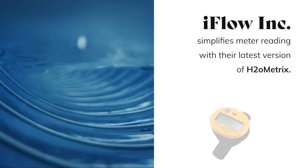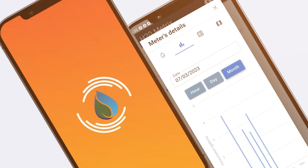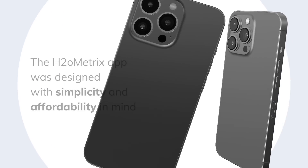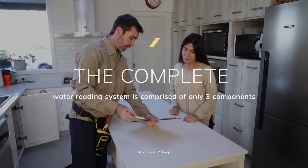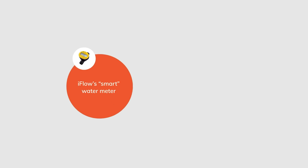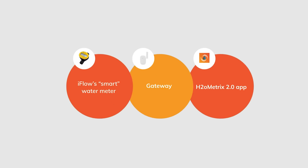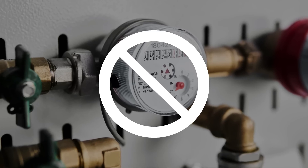iFlow Inc. simplifies meter reading with their latest version of H2O Metrics. The H2O Metrics app was designed with simplicity and affordability in mind. The complete water reading system is comprised of only three components: iFlow's smart water meter, a gateway, and the H2O Metrics 2.0 app, eliminating the need for wired transmitters and additional repeaters.